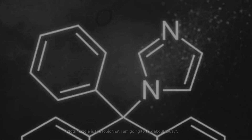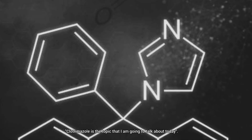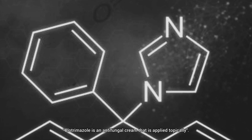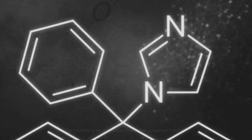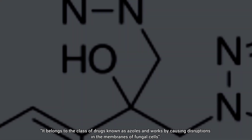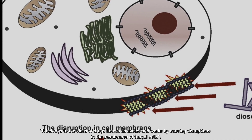Clotrimazole is the topic for today. Clotrimazole is an antifungal cream that is applied topically. It belongs to the class of drugs known as azoles and works by causing disruptions in the membranes of fungal cells.